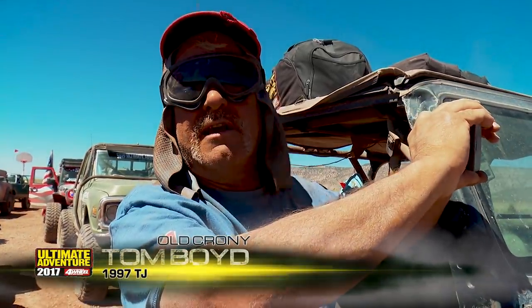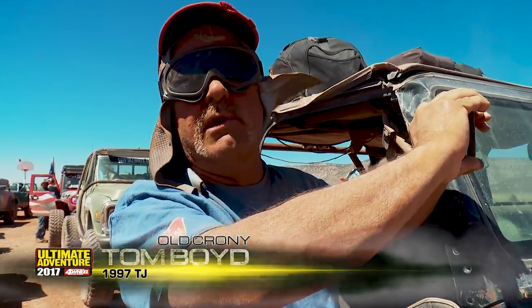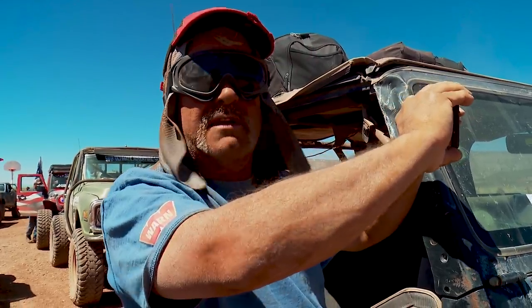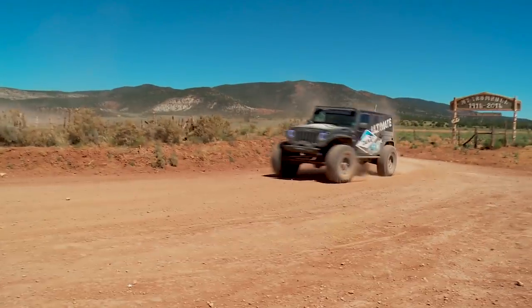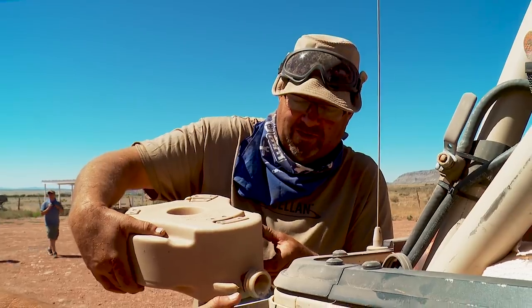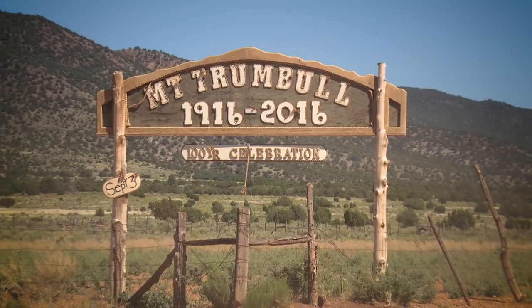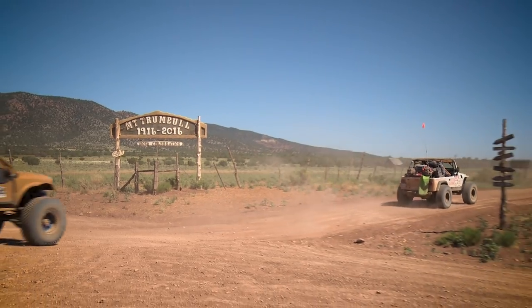We got a little dusty today — a solid couple hundred miles of dirt. We'll leave as much dust as we can since we got to see the Grand Canyon today. I'm trying not to be that guy that holds the group up. If you showed up to Ultimate Adventure this year without goggles, you're very sorry — they are a requirement this year for sure. One thing is certain: we are well off the beaten path, as no tour bus would ever go near where we've been or where we're going.